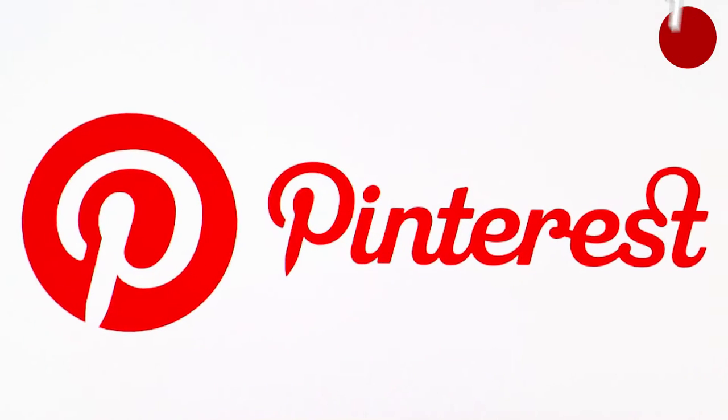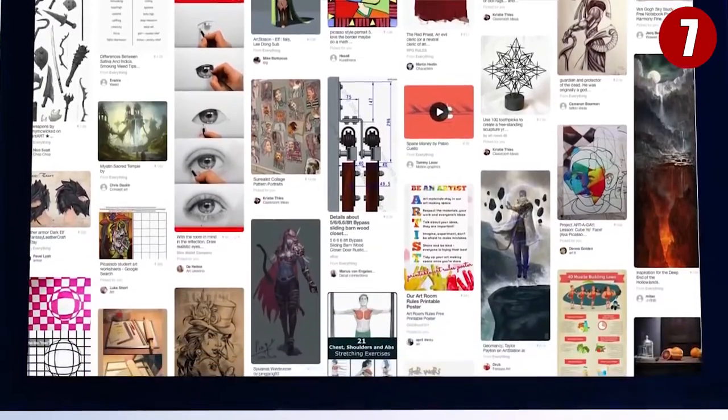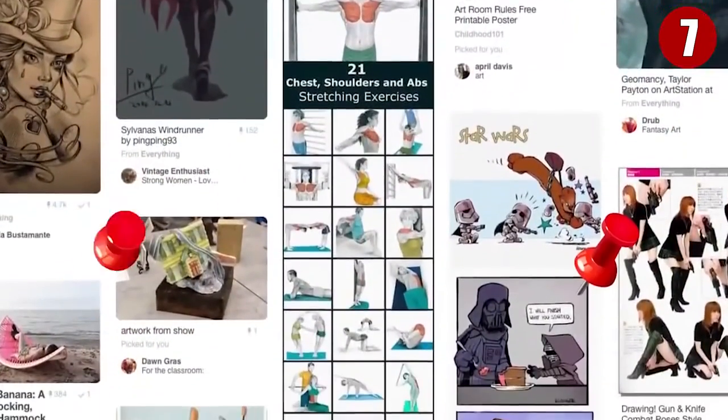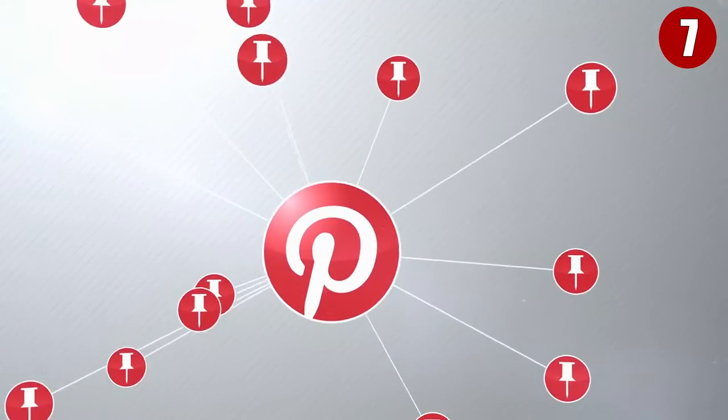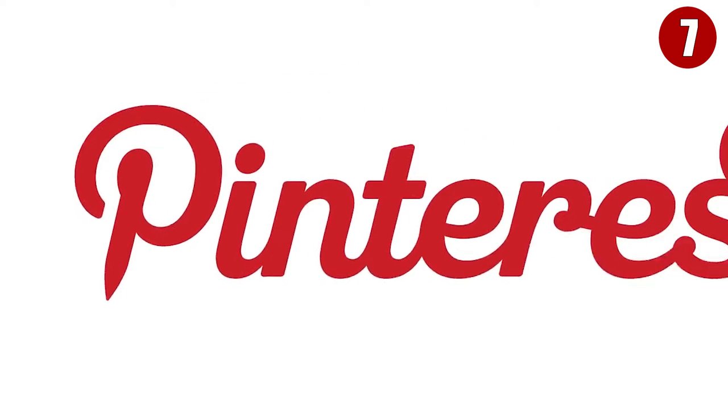Number 7: Pinterest. Pinterest is a portmanteau of the words 'pin' and 'interest.' It is all about sharing and categorizing images found online using a pinboard style. Its intentions fit perfectly with the letter P logo derived from the first letter of Pinterest. More than that, the letter P logo also resembles an actual pin.